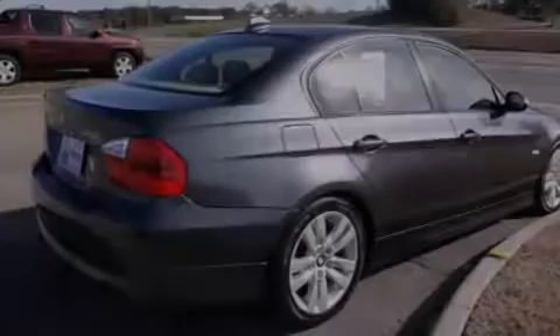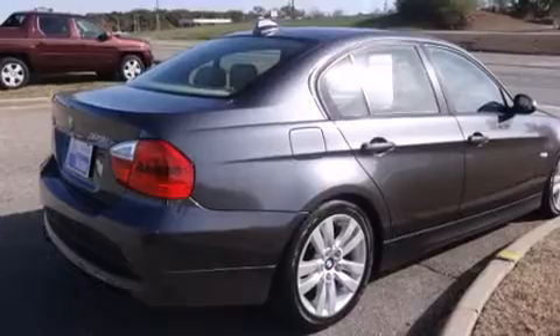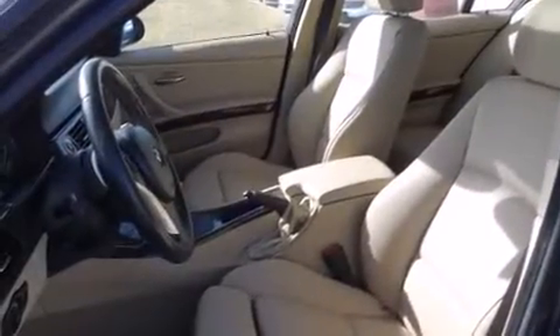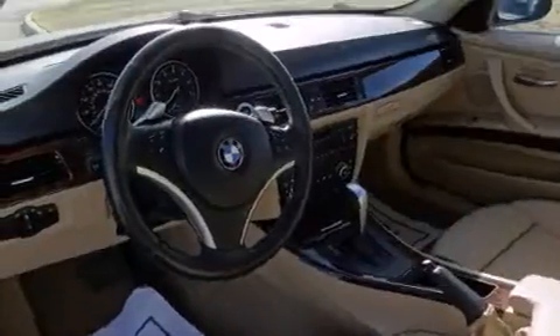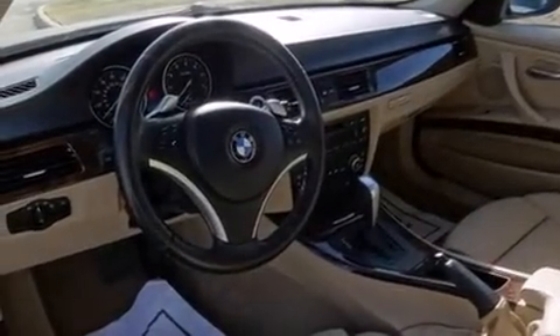Experience driving perfection in the 2008 BMW 328i. Smooth gear shifts are achieved thanks to the 3.0-liter six-cylinder engine, and for added security, dynamic stability control supplements the drivetrain.